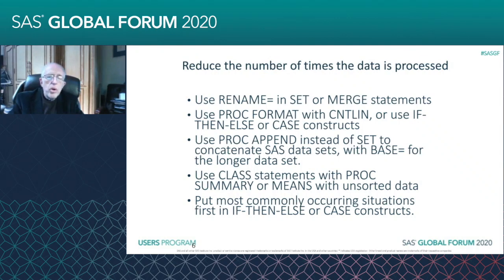What I used to do before I realized I could just rename in the SET or the MERGE was create another data step — create a copy or take the existing data and rename the variable there. But you can do it right in your SET or your MERGE. So if you're merging by AB and it's AC in your other data set, you can use the RENAME= right after the data set name in your SET or MERGE statement.